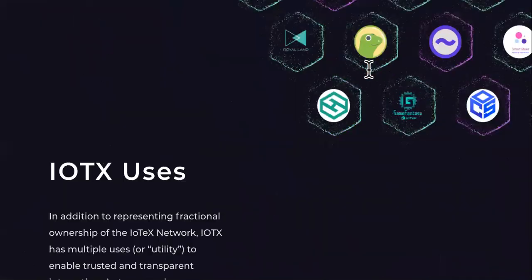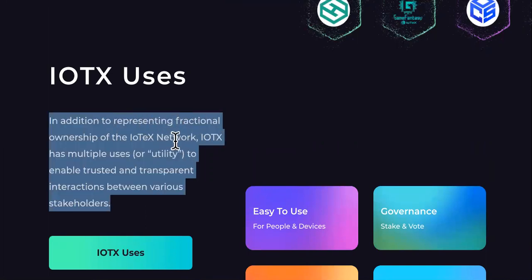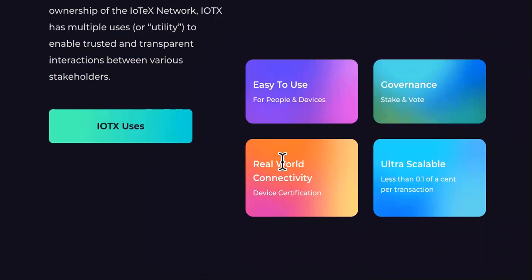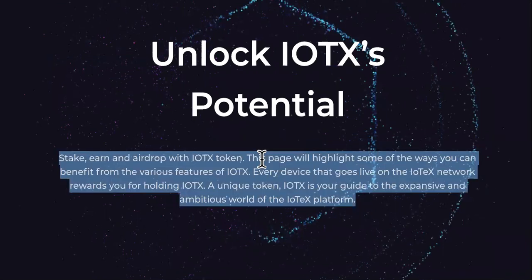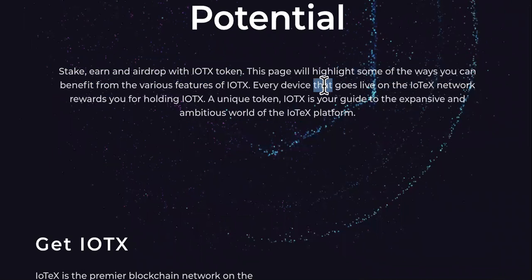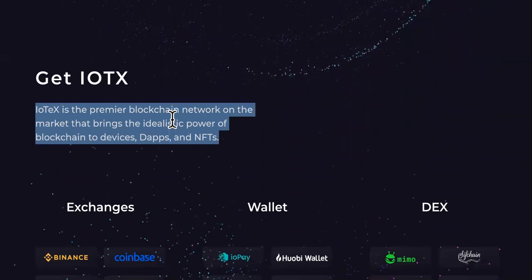What I like are the use cases. In addition to representing fractional ownership of the IoTeX network, IOTX has multiple uses as utility to enable trusted and transparent interactions between various stakeholders. We can check out real-world connectivity, easy to use for people and devices, ultra-scalable governance, stake and vote. Unlock IOTX's potential — stake, earn, and airdrop with IOTX tokens. Every device that goes live on the IOTX network rewards you for holding IOTX — so connect a device to the network and start staking and earning.